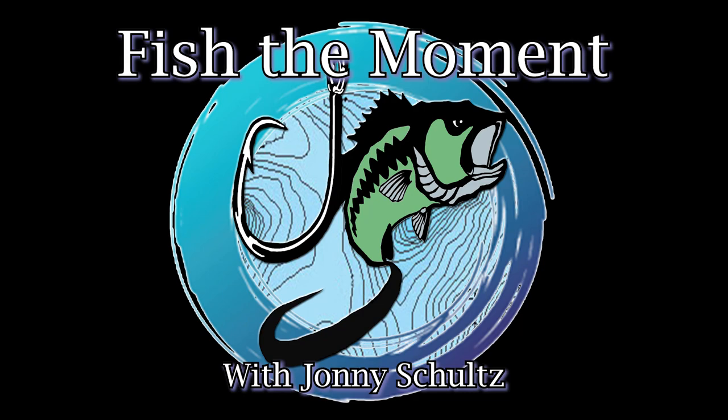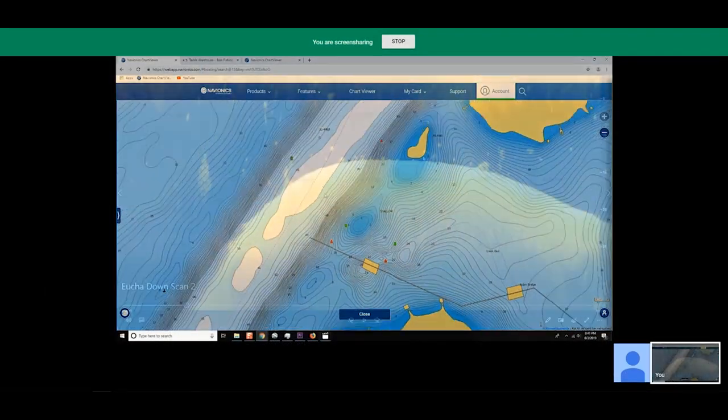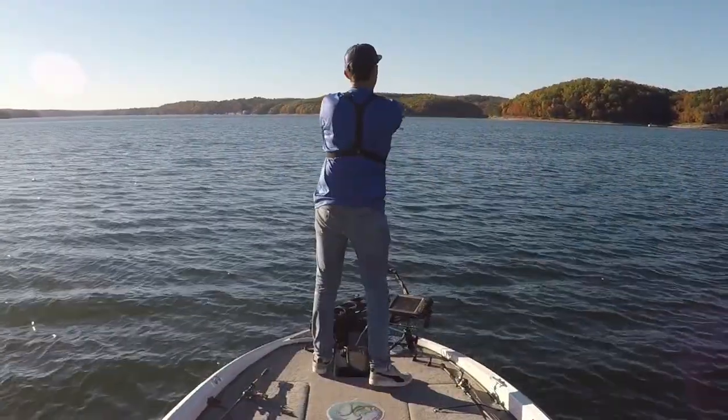What's up y'all? Welcome back to Fish the Moment. Recently, I've been doing a lot of one-on-one virtual fishing lessons that I offer on my website, fishthemoment.com. During these lessons, I help guys find offshore areas on their home lake. I also help them figure out strategies to transition from being a bank beater to an offshore angler.